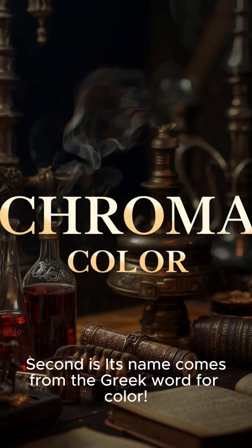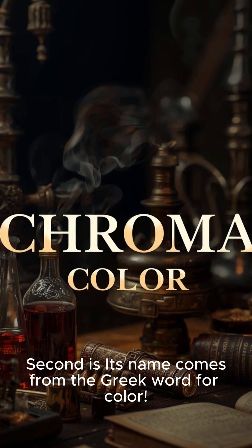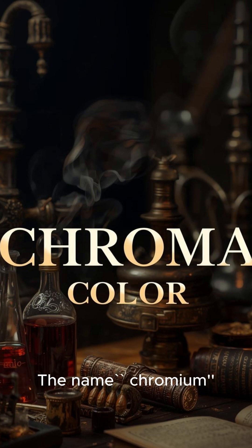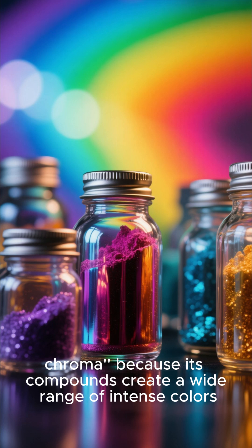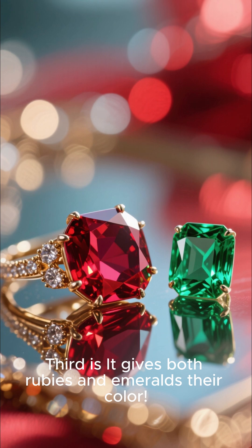Second, its name comes from the Greek word for color. The name chromium comes from the Greek word 'chroma' because its compounds create a wide range of intense colors.